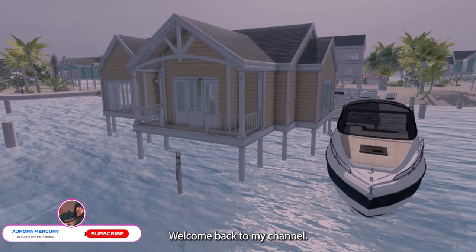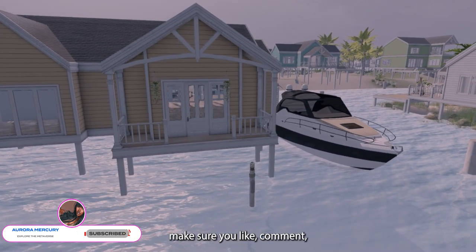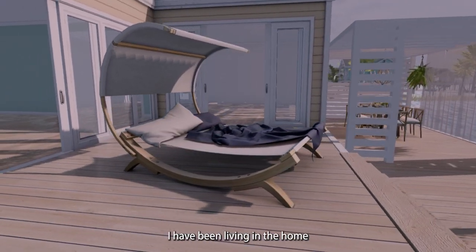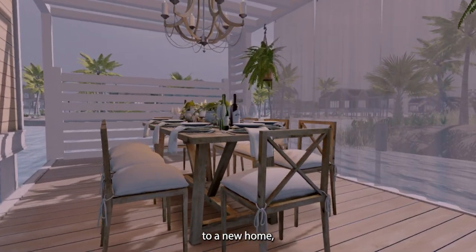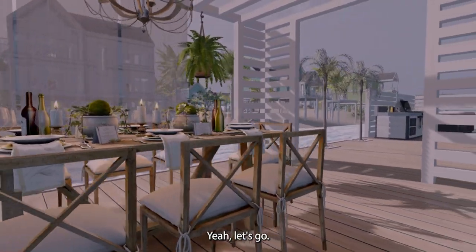Hey guys, welcome back to my channel. My name is Aurora Mercury. If this is your first time here, make sure you like, comment, subscribe, and share. In today's video, I'm going to be upgrading my Linden home. I've been living in the home stilts for some time now and I'll be upgrading to a new home, so I'm going to be taking you guys with me.